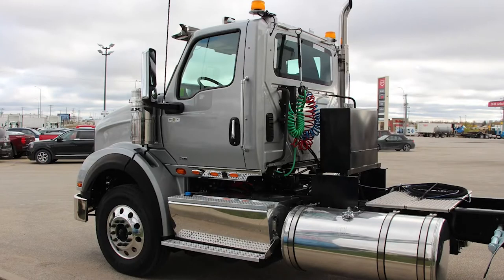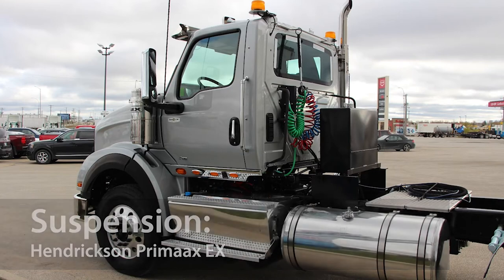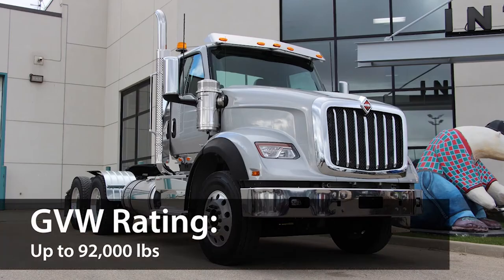This HX comes with an engine compression brake by Jacobs, and the optimized Hendrickson Primax EX cab suspension provides a supremely comfortable and quiet ride. This model has a GVW rating of up to 92,000 pounds.